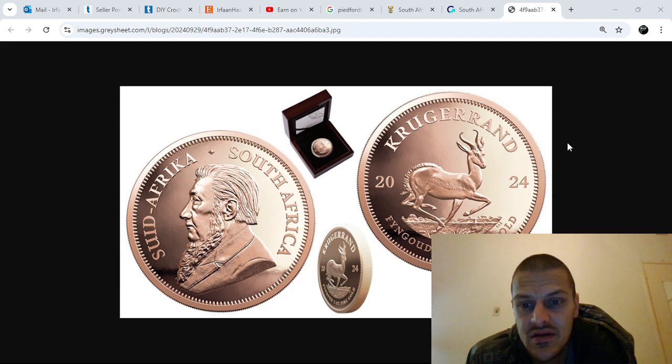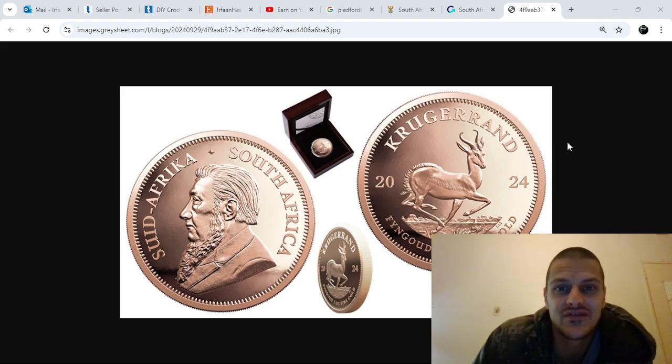Let me know what you guys think. Do you own Krugerrands? Do you want to get into Kruger coins? Thanks for watching, thanks for subscribing, and we'll chat to you soon.